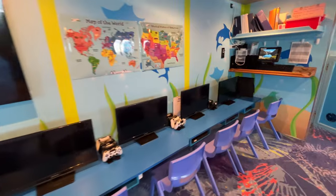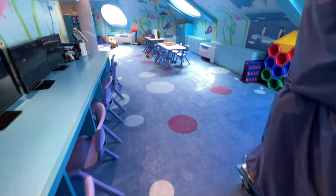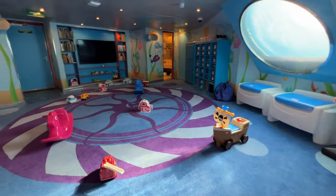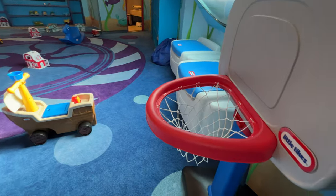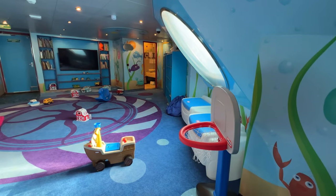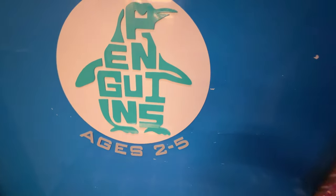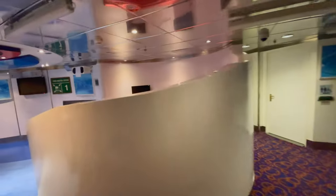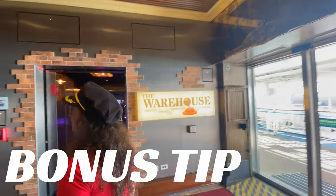The kids clubs have all the equipment — computers, game consoles, you name it — broken out by different age groups. Camp Ocean is super cool. For ages 2 to 5, there are the Penguins; Circle C is for ages 12 to 14; and Level Two is the place for teenagers. The kids area is fantastic, and Carnival allowed us to film this restricted area at a special time for our YouTube channel.